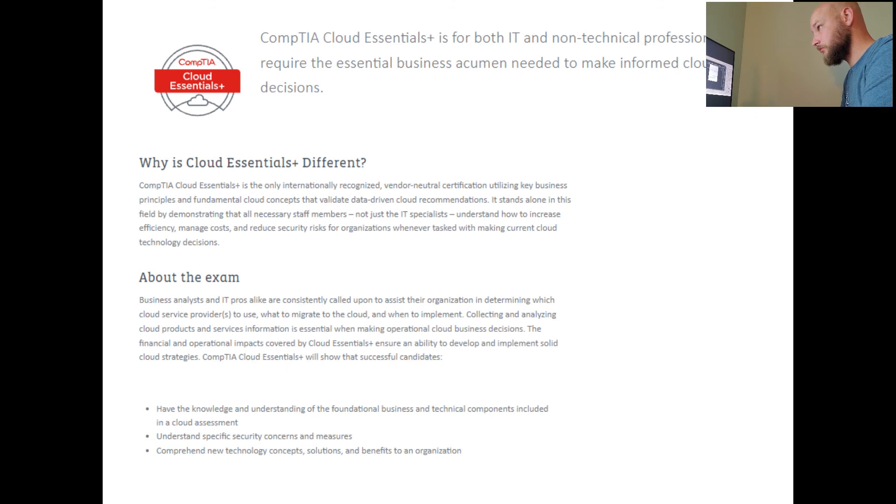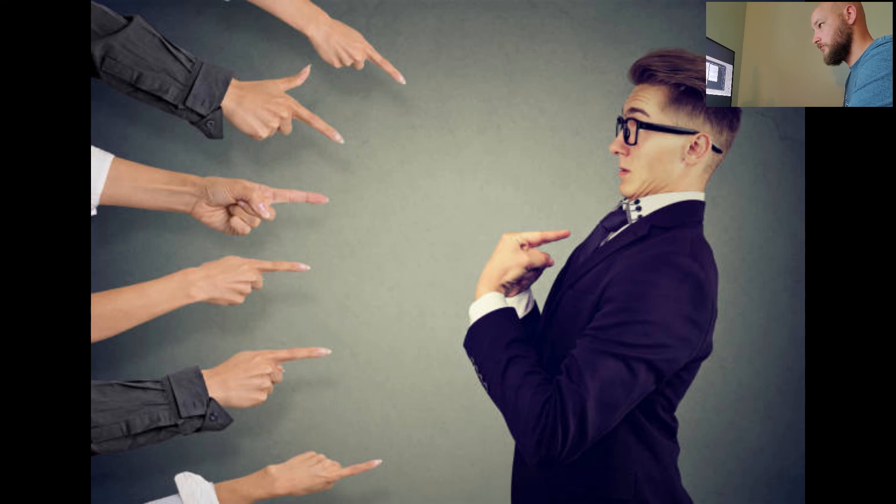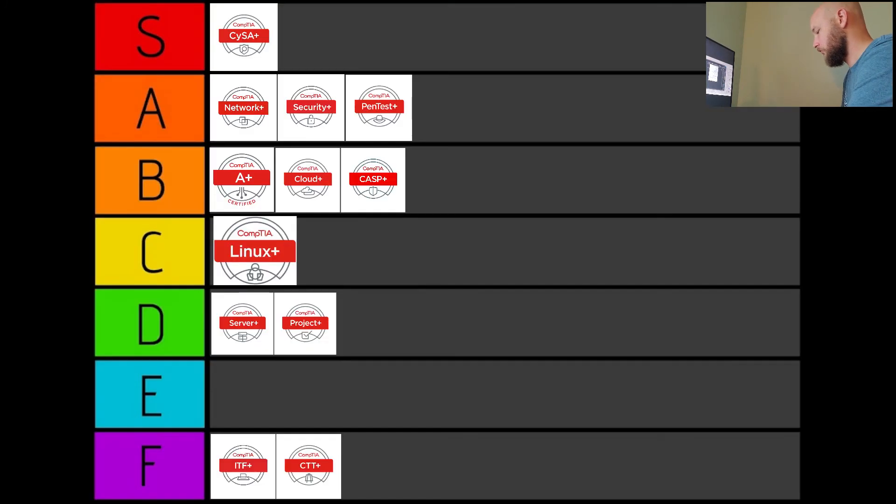CompTIA Cloud Essentials+. There's another one of these things, and it's for both IT and non-technical professionals. Why do we have a cert that caters to non-technical people for technical certifications? If they're curious about the cloud, security concerns, and cloud assessment, there are literally teams of people from providers paid to tell you about these things. I'm not paying $126 for something that Amanda from Microsoft's Azure team can explain in a 45-minute seminar. I quit. I'm done. Bye.